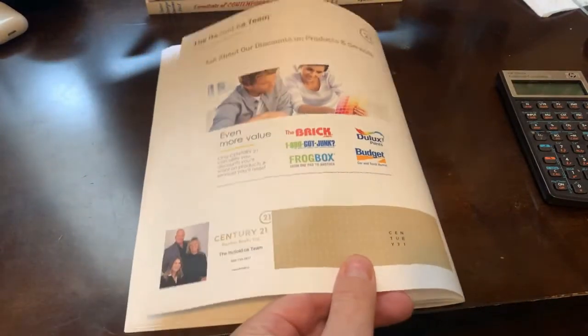So take the guesswork out of real estate and call the idsold.ca team today.